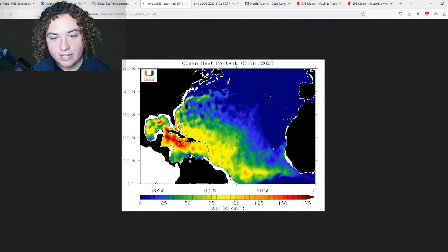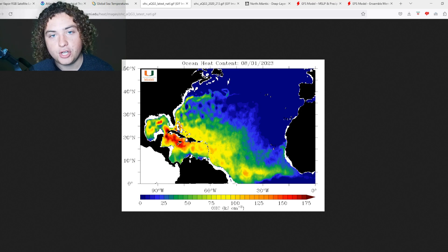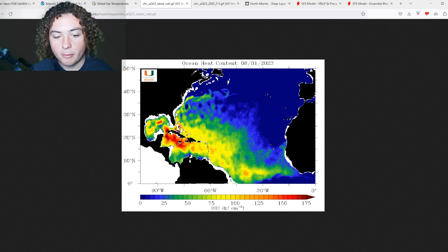The second thing we need to talk about is ocean heat content, or OHC. Today is August 1st. Across much of the Caribbean Sea we have a ton of OHC — over 150 kilojoules per centimeter squared — which is a lot of energy for hurricanes to feed off of. We're seeing areas of over 100 OHC across much of the main development region, and areas of over 125 OHC in parts of the MDR as well, which is especially alarming.